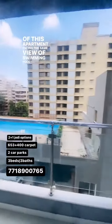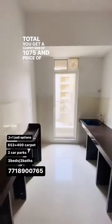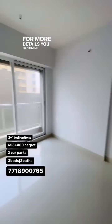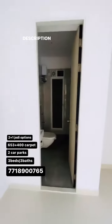So in total, as a Jodi, you get a carpet size of 1075 and a price of 2.75 CR, which is also negotiable. For more details, you can DM me or call me at 7718900765. Don't forget to check the description below. Thank you so much, bye.